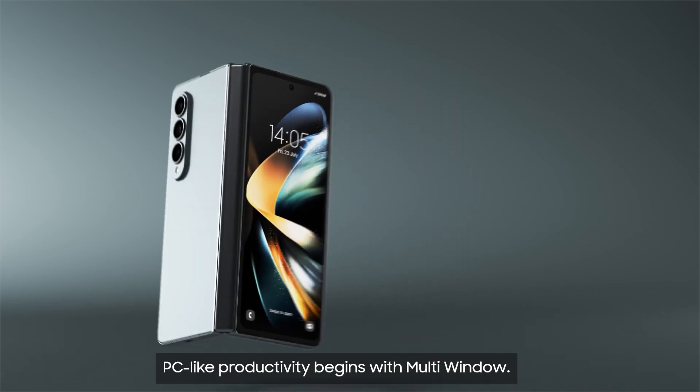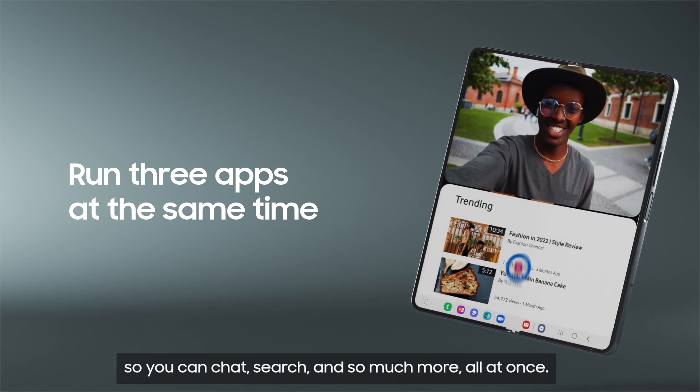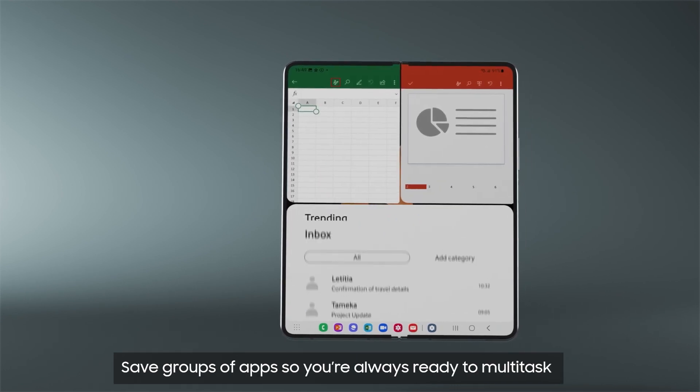PC-like productivity begins with multi-window. Open three apps all at the same time, so you can chat, search, and so much more all at once. Save groups of apps, so you're always ready to multitask exactly the way you want.